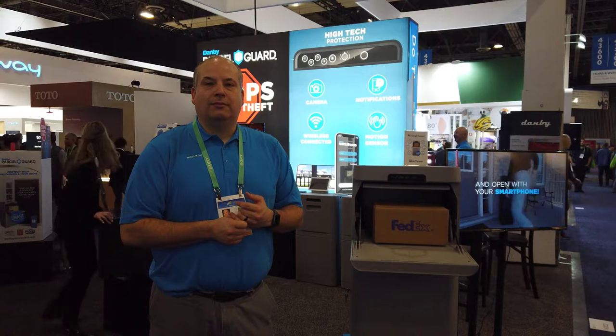Moses Voss here from thechrisvossshow.com. We're coming here with another podcast episode, sharing some of the really coolest booths and technology we're seeing at CES 2020. We're here at the Danby booth, seeing some of the cool products they're launching. We're here with Corey, the product manager. How are you doing today, Corey? Excellent, how are you?